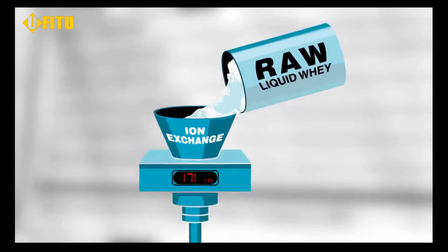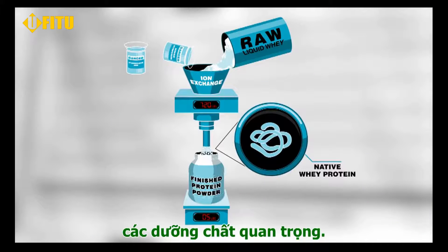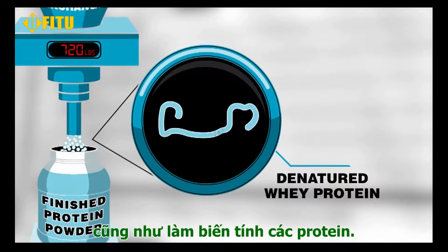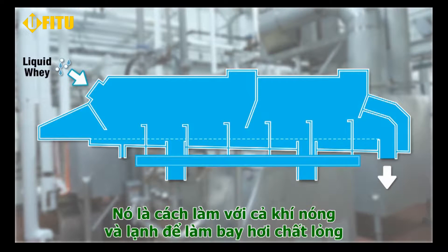This differs from other methods such as ion exchange, which uses harsh chemicals that can reduce these important micronutrients as well as denature the protein.